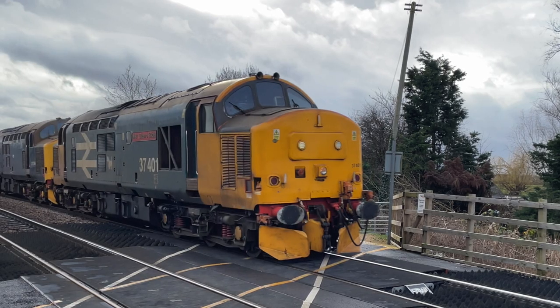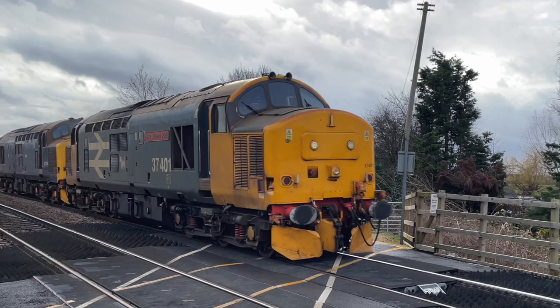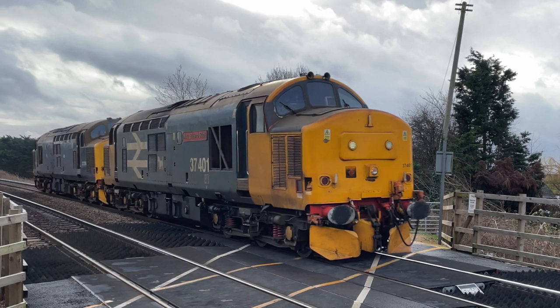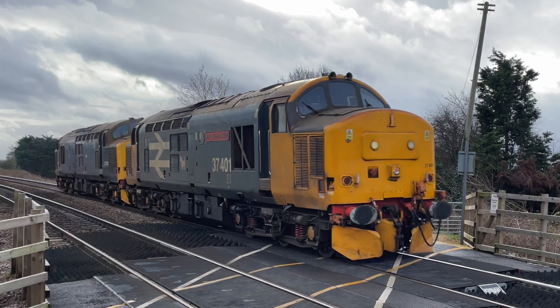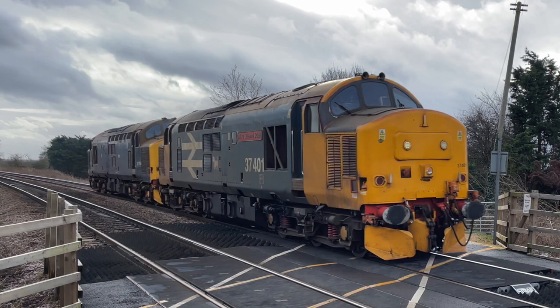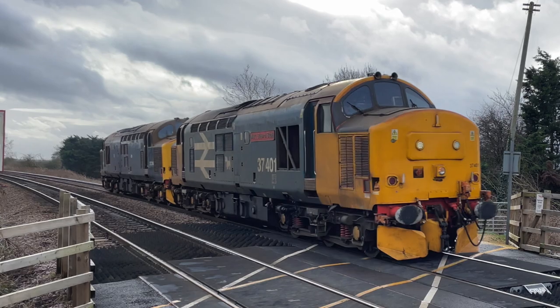The first working I was able to see in January was 37401 and 37422 working a light engine move out in Anglia. I had a little look on maps and found this lovely little foot crossing to film from, which actually didn't work out too bad. The locos were running light to Whitemoor Yard to pick up some track machinery, to then drag them up to the northeast the following day. No thrash on this pass, but can't complain — always great to see these two locos out on the main line.